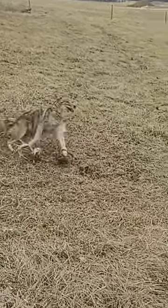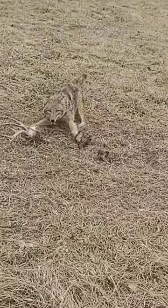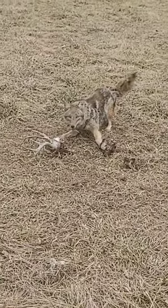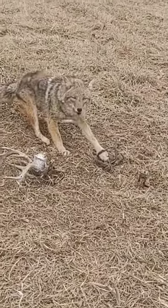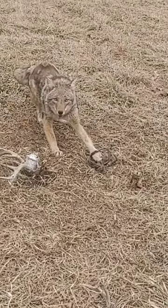This is a decent sized coyote right here. Looks like he's rubbed a little bit, but it's kind of a pretty one. Talkative. Got him in a Bridger number two.